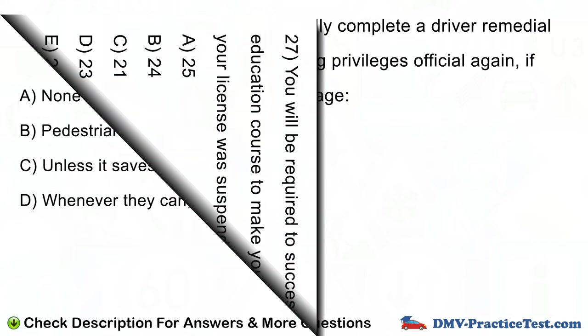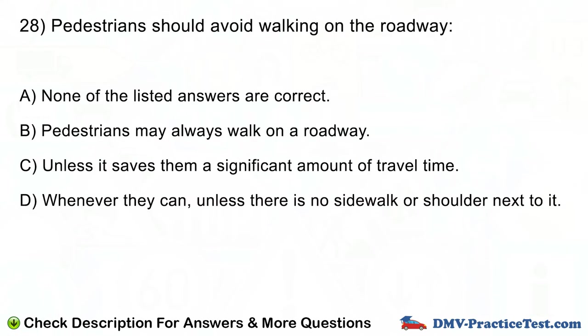Question number 28. Pedestrians should avoid walking on the roadway: A. None of the listed answers are correct. B. Pedestrians may always walk on a roadway. C. Unless it saves them a significant amount of travel time. D. Whenever they can, unless there is no sidewalk or shoulder next to it.